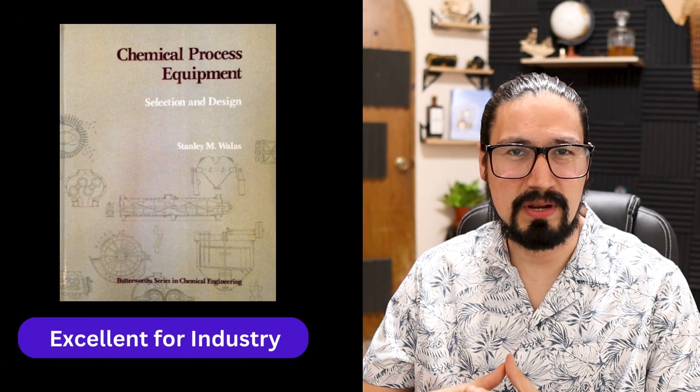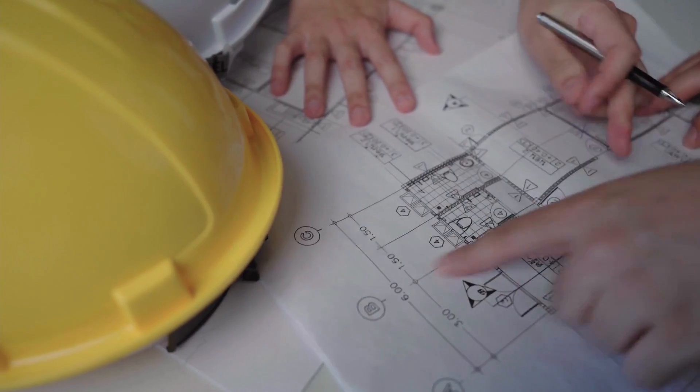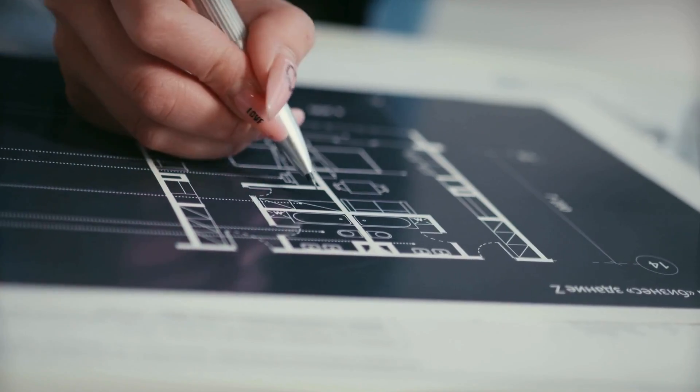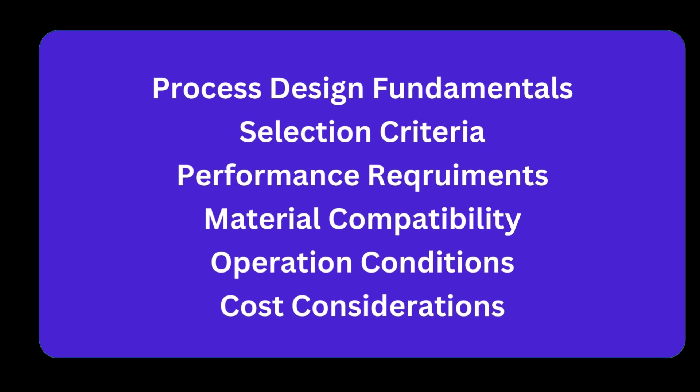Still on equipment and unit operations, the Chemical Process Equipment: Selection and Design by Cooper and Wallace is one of the top books I've seen for unit design. It covers the different types of unit operations you'll encounter in industry, plus the specific design of such equipment. It also covers process design fundamentals, selection criteria, performance requirements, material compatibility, operating conditions, cost considerations, and case studies where equipment selection is critical.